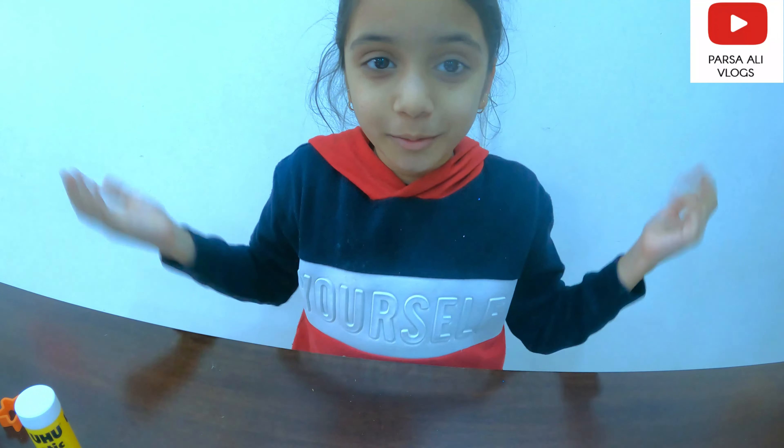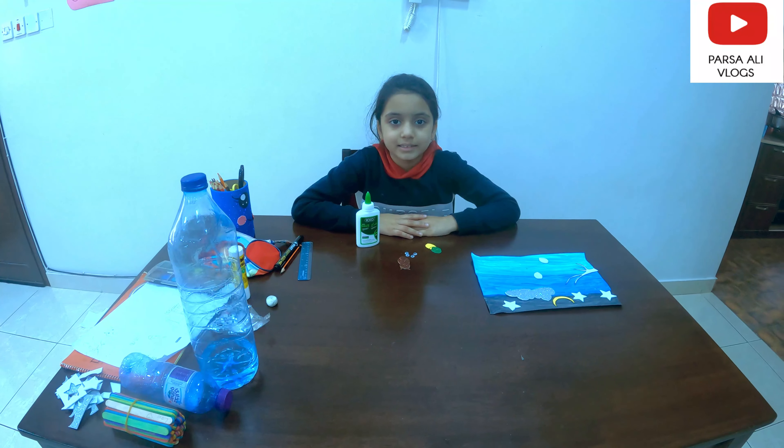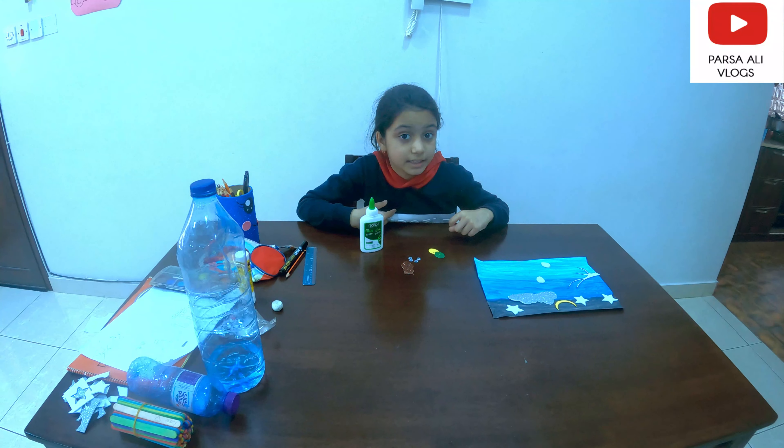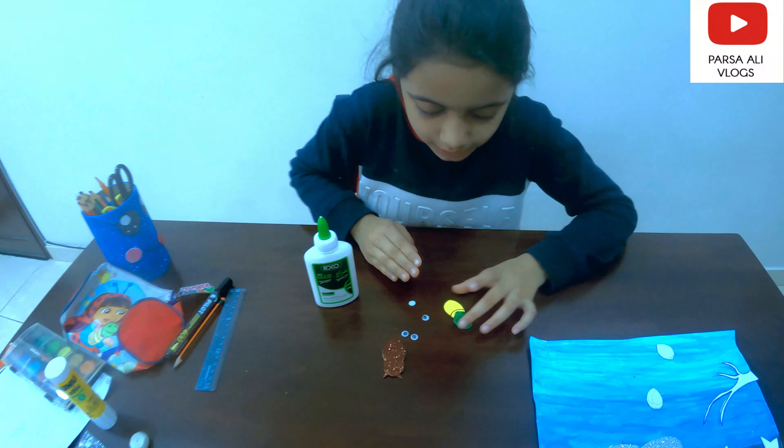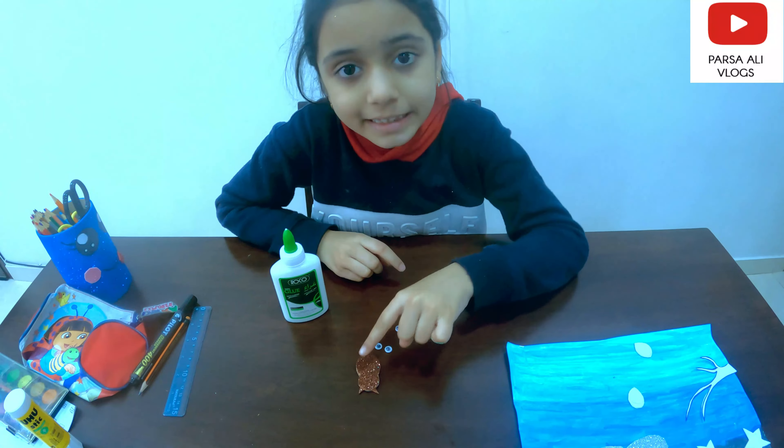Now I'm gonna cut all my drawings. Guys, I have cut my things and it took a very long time. Now I'm gonna stick my googly eyes on the firefly and the owl.